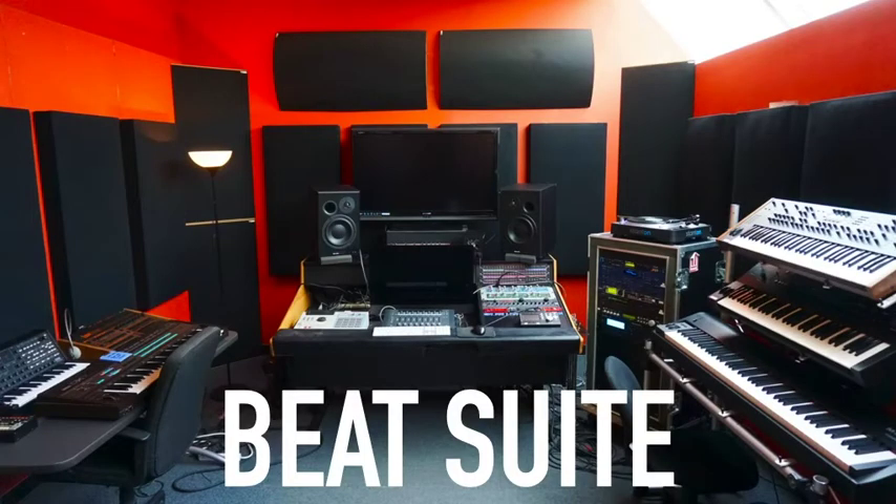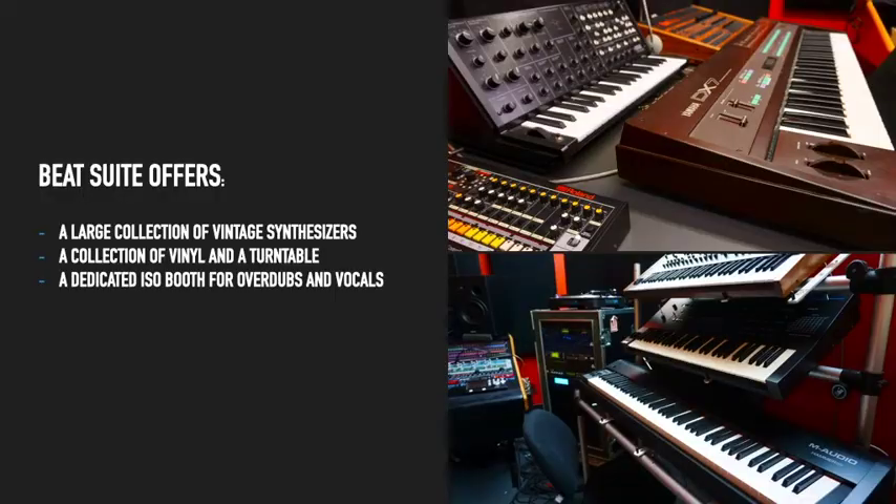Our first studio that we're going to look at today is Beat Suite, located on the third floor of the Conservatory Building. Beat Suite offers a large collection of vintage synthesizers, a collection of vinyl and a turntable, as well as a dedicated ISO booth for overdubs and vocals.